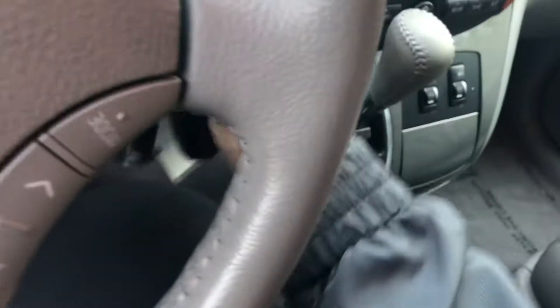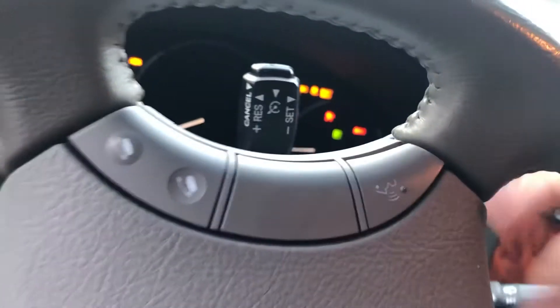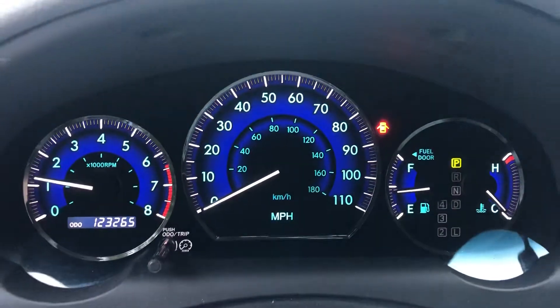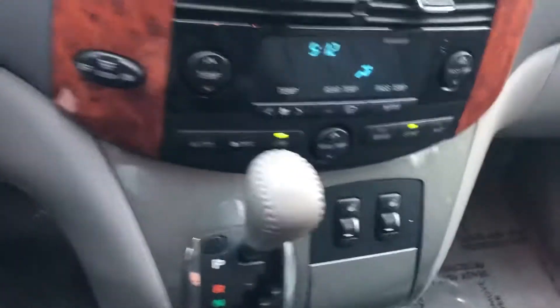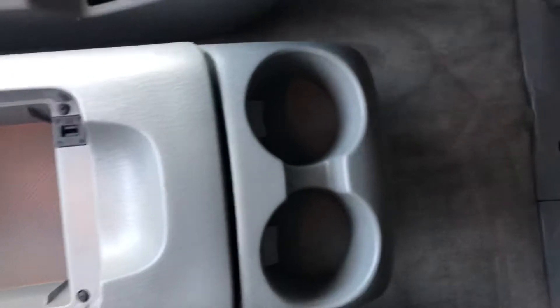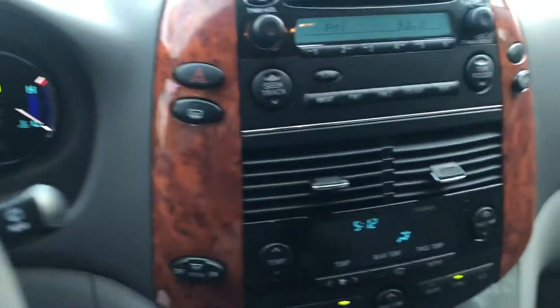Popping into the Toyota Sienna, going ahead and starting the car here. The vehicle starts up just like so. Of course you have two cupholders right there, another space to put any other accessories you want, and two more cupholders right there as well.